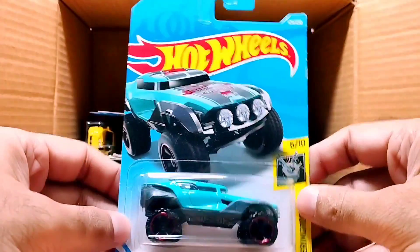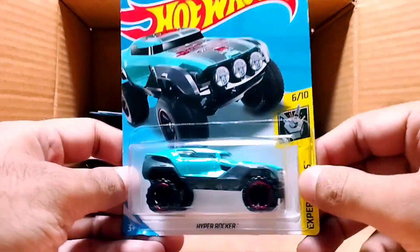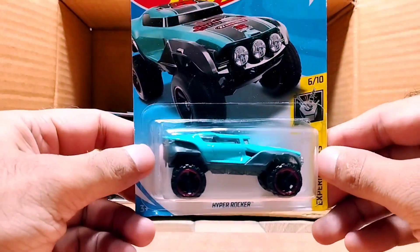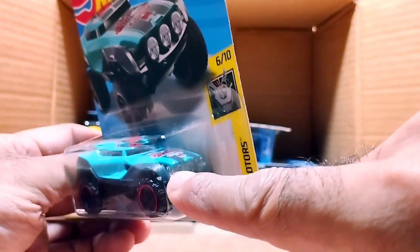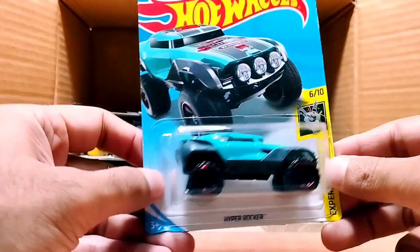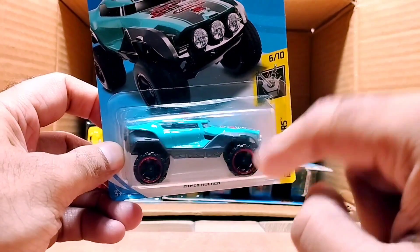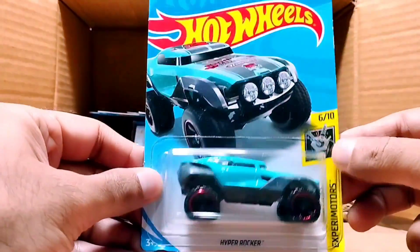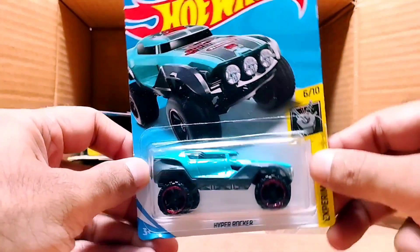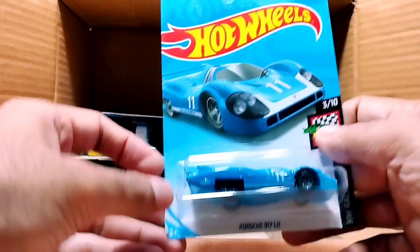Our next one looks like a truck — it's a Hyper Rocker from the Expati Motor series. Look at this big one — the front looks just like in the picture. Whenever I open it in the next video I'll show you in detail. Look at the big tires, red and black, with number three on it and Hot Wheels branding. It's a turquoise color.